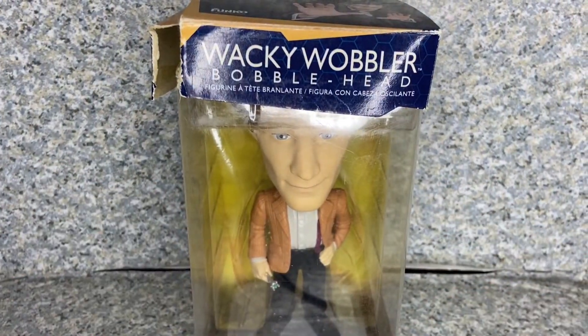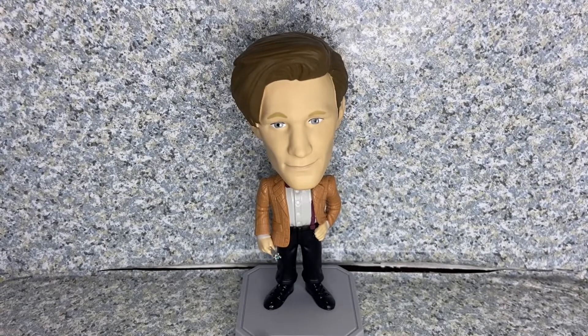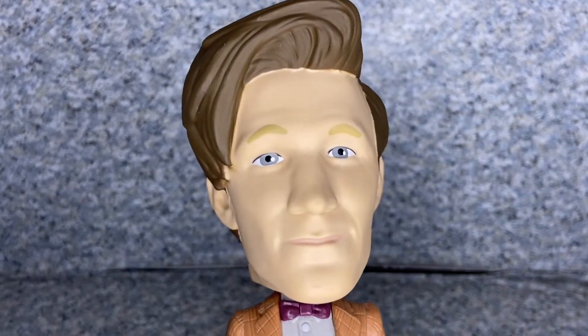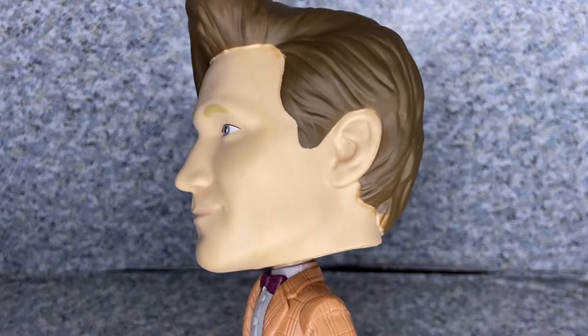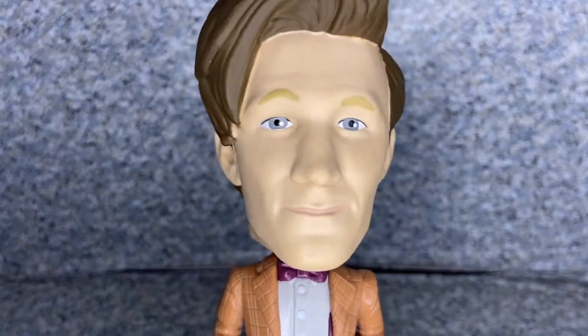Here is the 11th Doctor out of the package. Let's take a closer look at the wobbler. Very decent — very good likeness to Matt Smith, I would say. They did really not too bad of a job with the head sculpt. Looking good — the cheekbones look good, the eyebrows look really good.